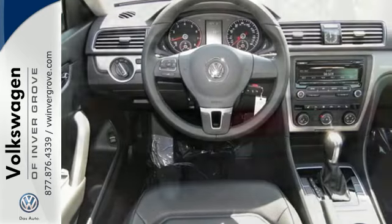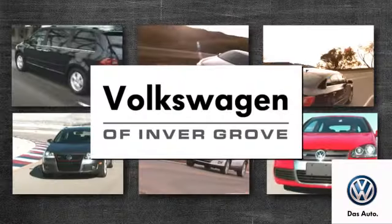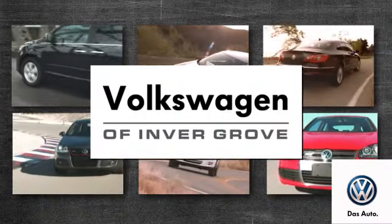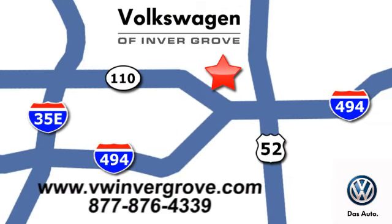This roomy family sedan is ready for you. Come check it out today. Volkswagen of Invergrove — it's better here and we'll prove it. We are conveniently located at 1325 50th Street East in Invergrove Heights, Minnesota.